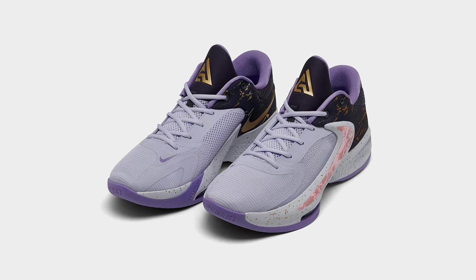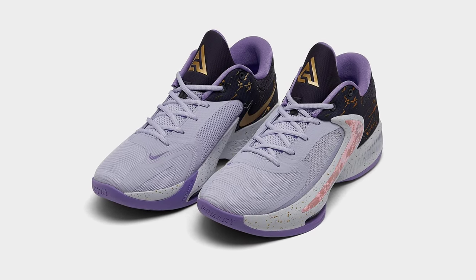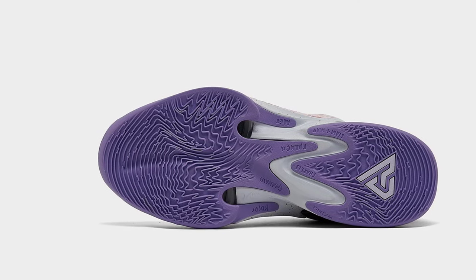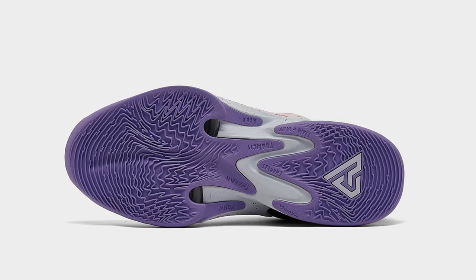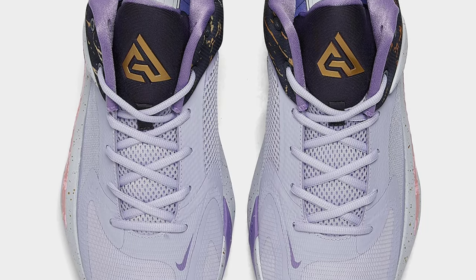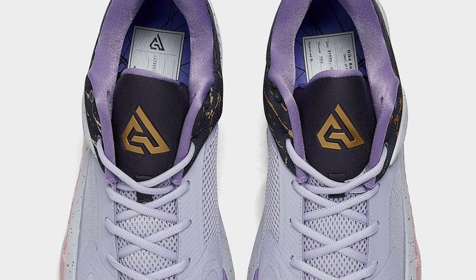This offering of the Nike Zoom Freak 4 comes constructed in a mix of mesh, leather, and synthetic materials. Some of the key details include 2023 in Roman numerals on the heels, special labels displayed onto the insoles, with extra detailing and speckles on the swooshes, heels, and midsole, respectively.